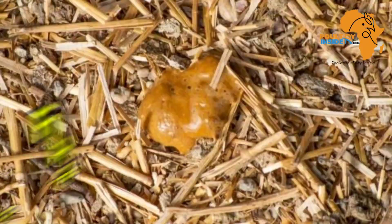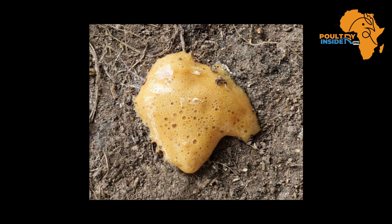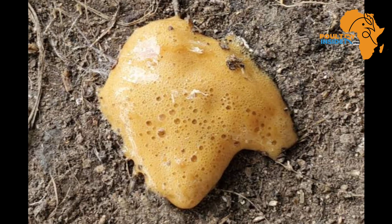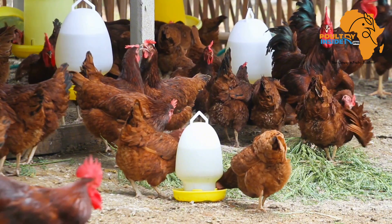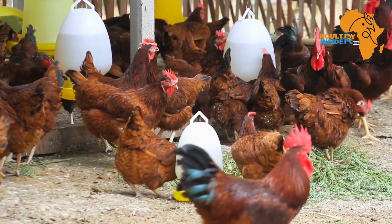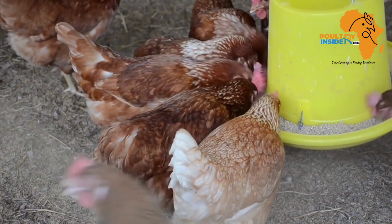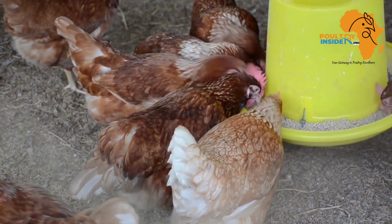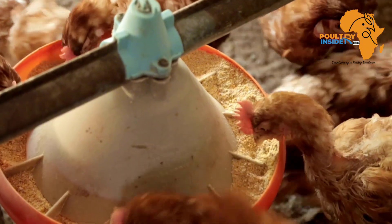The second cause of orange color in chicken poop is the first dropping after fasting — this happens when a chicken poops for the first time after not eating for a long time. The third cause can be due to the excretion of excess carotenes and vitamins, and these remains of the carotenes and vitamins are what make the poop of the chicken turn orange.